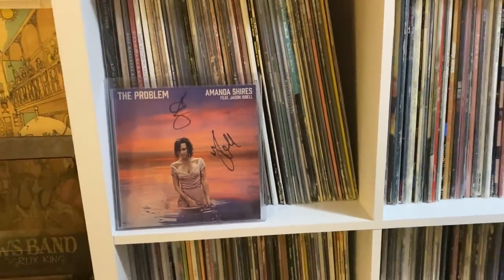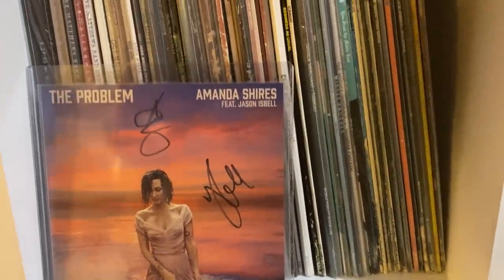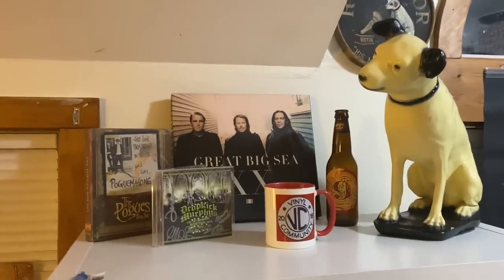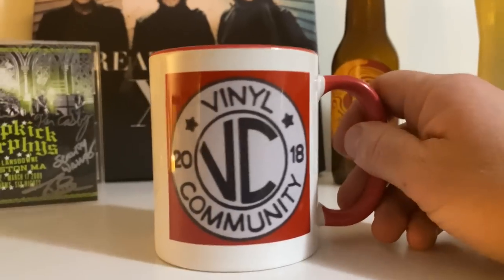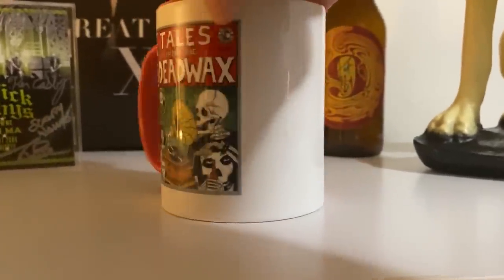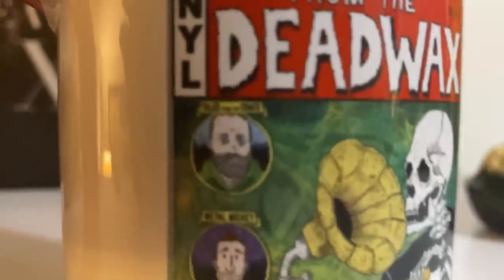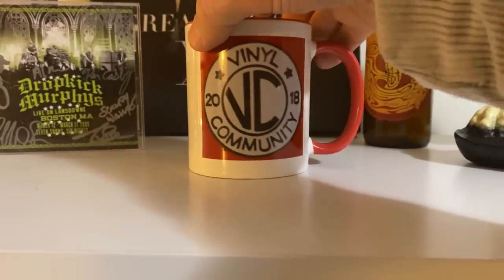If you didn't see my last video, this is a 7-inch signed by Amanda Shires and Jason Isbell for their new single For the Problem. On top of this record shelf, we have Nipper, and I have my VC mug — one of only two of these mugs in existence. Andy Borders from Andy's Vinyl Den has the other. He had a contest years ago after he made his comic, and I won the other mug.